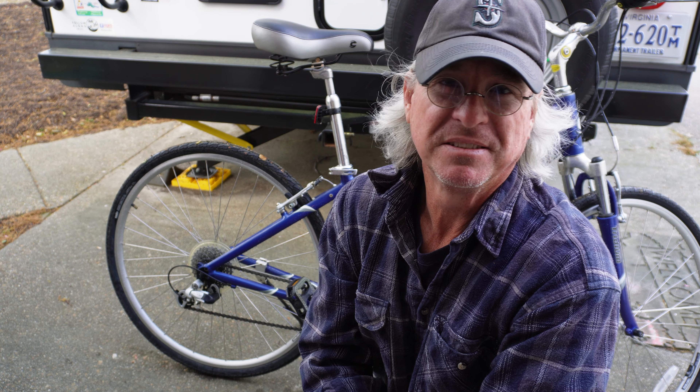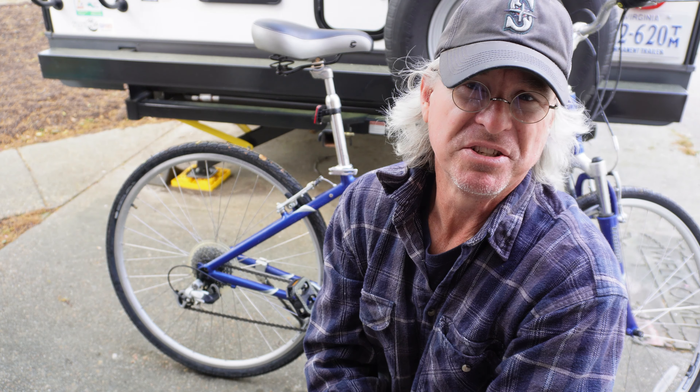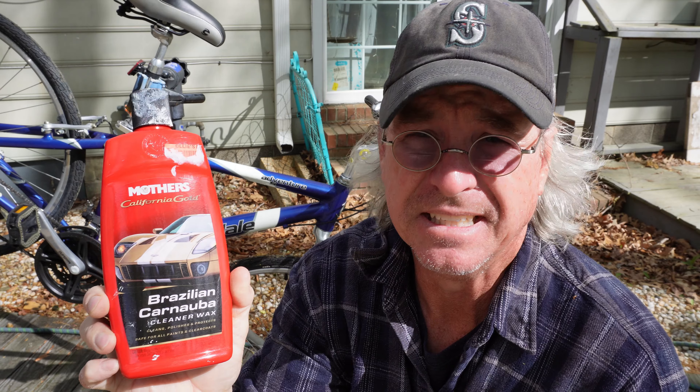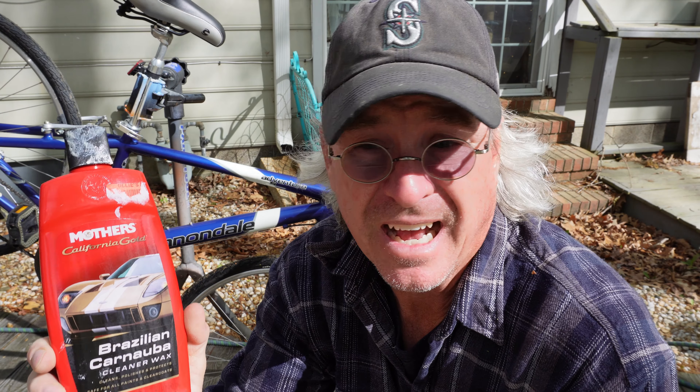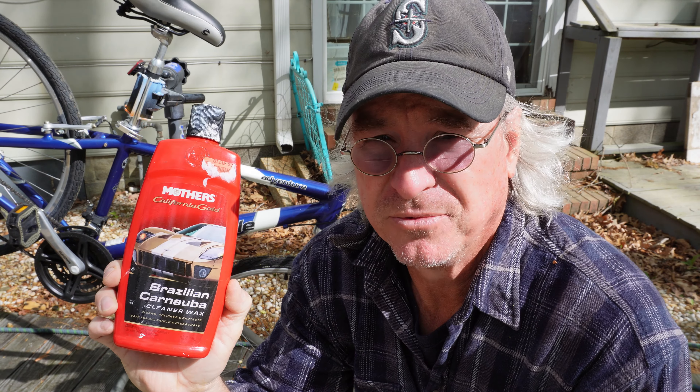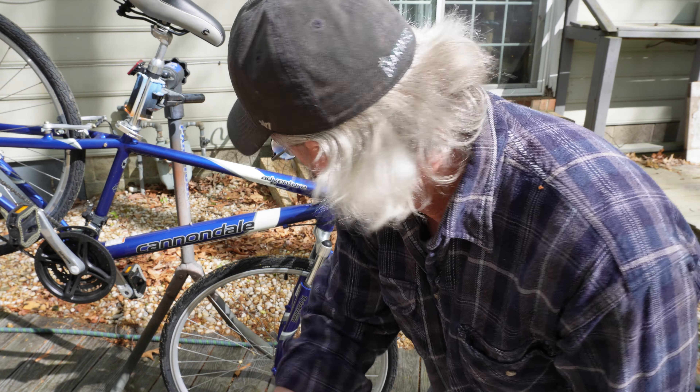After I wash the bike, I like to take my little air compressor and blow all the water out of the nooks and crannies, because when you're waxing, you'll catch places you didn't get dry enough. The wax I use is Mother's California Gold. I've used this stuff since the 80s when it was a paste in a can. It's a Brazilian carnauba cleaner wax — it'll take out a lot of spots and nasty areas and then also shine the paint up. Some people use Turtle Wax or Meguiar's, but for me it's Mother's California Gold. Let me show you the spot the bike rack messed up.